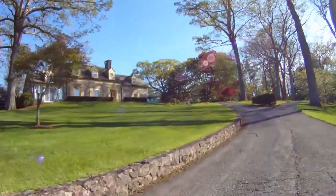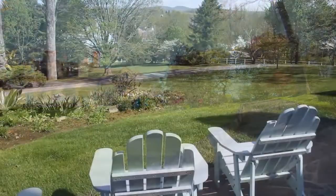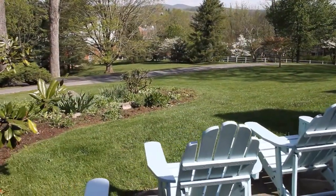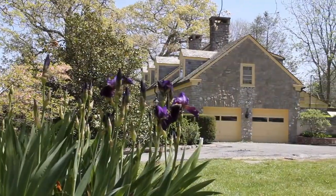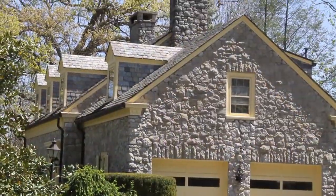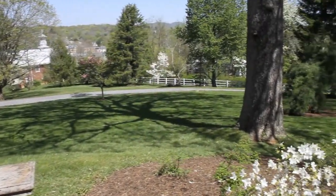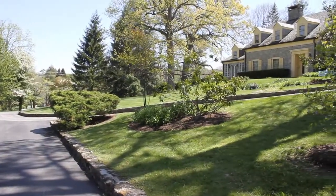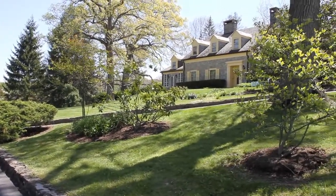Daywood, a stately limestone lodge in the heart of the Greenbrier Valley. One of Lewisburg's finest iconic estates, abounding with charm and character. Located on a hilltop overlooking the historic downtown and surrounding mountains, this four-bedroom, three-bathroom stone lodge sits on 3.3 acres of beautifully manicured grounds.